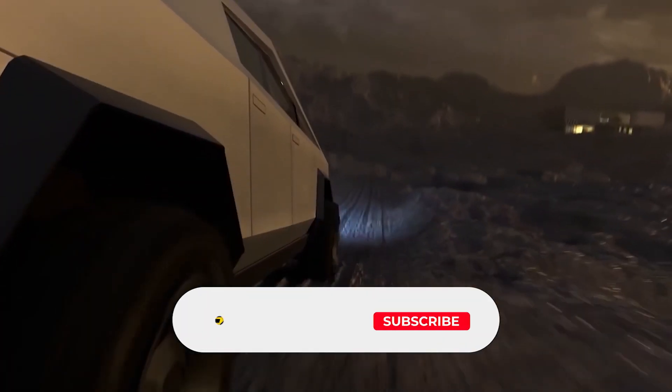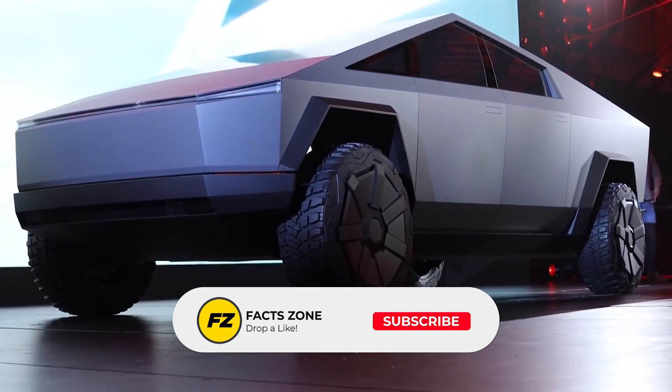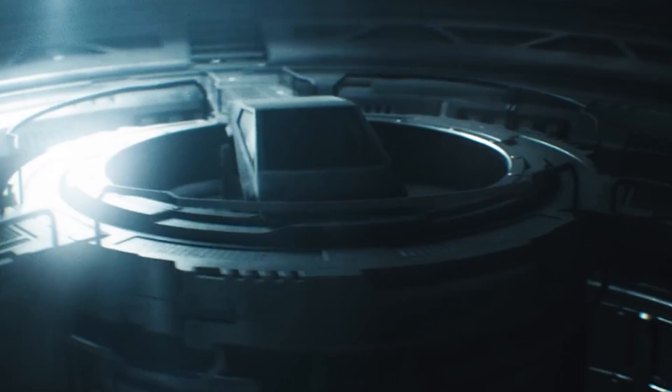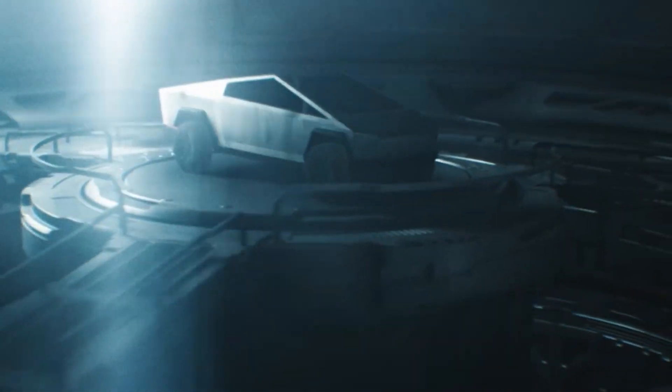But before we start, if you're new to the channel, make sure to subscribe and don't forget to give this video a like. Also, press the bell icon to never miss out on future uploads. So without any further ado, let's jump right into the Cybertruck.